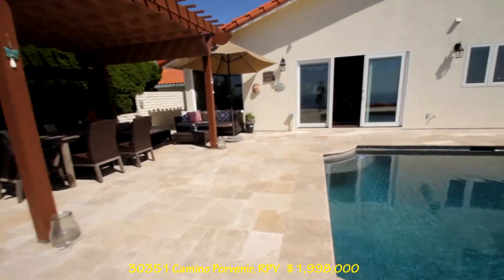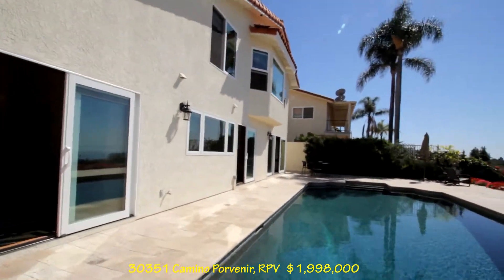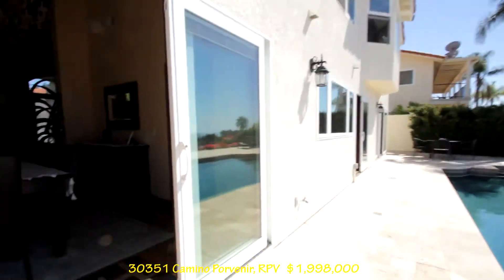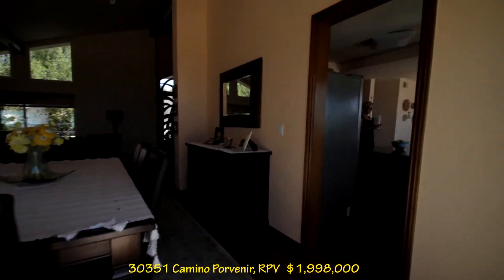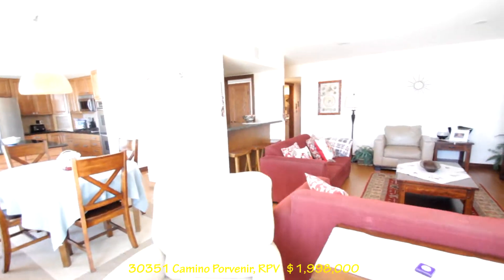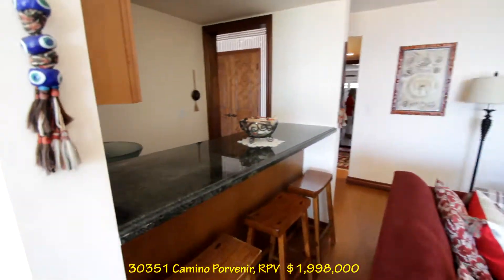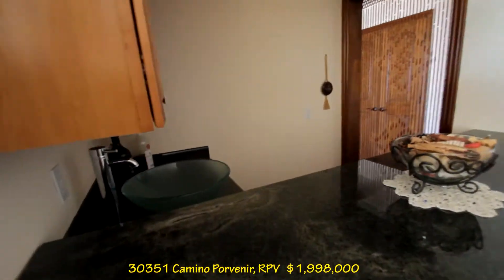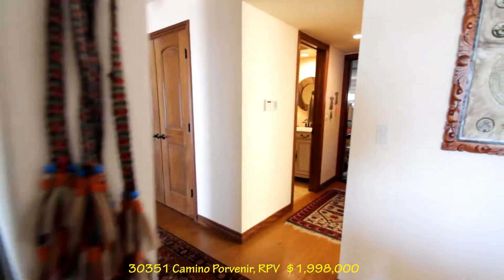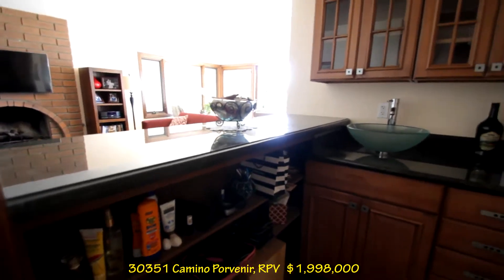A neat looking house. Nice pool. The windows are done. This is that family room. There's a fireplace and TV, and they have a wet bar here too. It's pretty cool — it's got a sink. It's pretty functional.